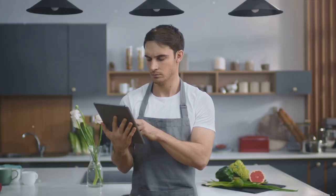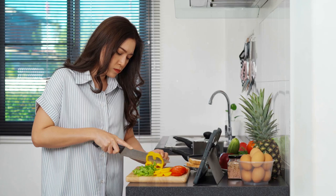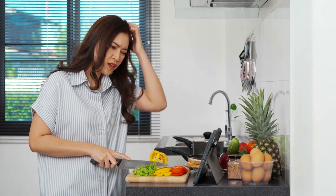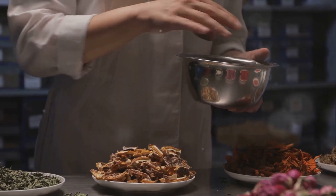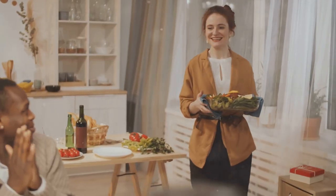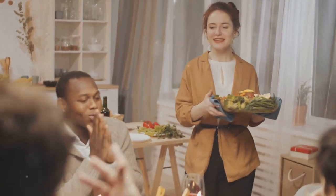Don't forget to engage with us! If you're enjoying these stress-busting recipes, like this video, share it with your friends, and subscribe to our channel for more delicious and therapeutic cooking ideas. Your support helps us bring more great content to you!